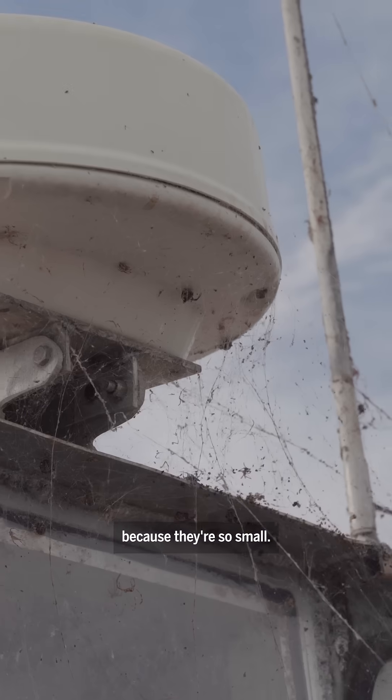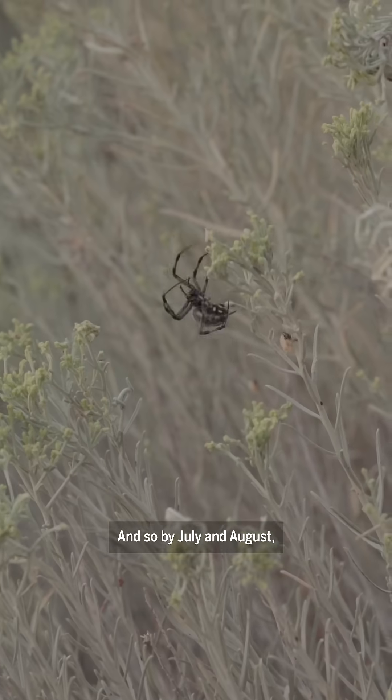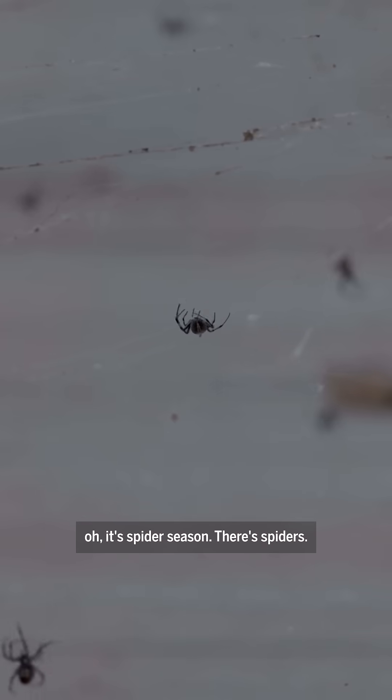They're here early in the spring and early summer, but you don't see them because they're so small. And then as they eat and feed, they grow. So by July and August, overnight, it's just like, oh, it's spider season — there's spiders.